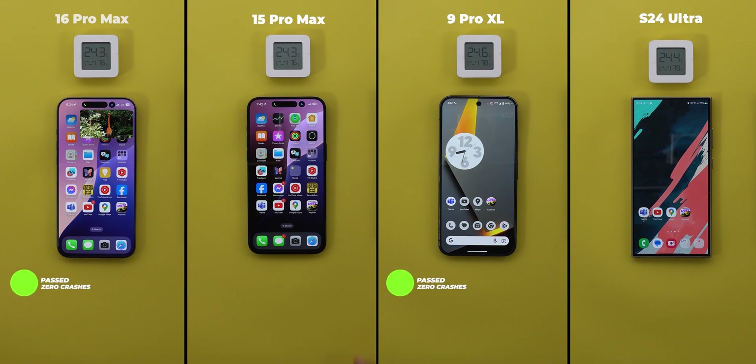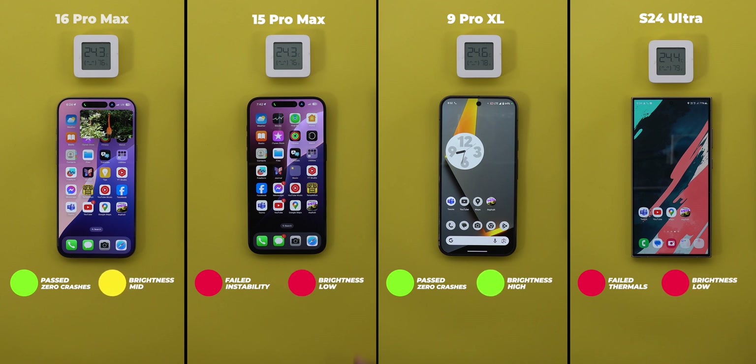Only the 16 Pro Max and the 9 Pro XL made it to the end without any major issues, with a slight edge to the Pixel for not pausing the YouTube video while the iPhone did it twice. Both the 15 Pro Max and the S24 Ultra failed. The 15 Pro Max started to lag and paused the video repeatedly after the 8-minute mark, though it did much better on iOS 17. The S24 Ultra failed with a thermal warning after 13 minutes and 15 seconds and closed the picture-in-picture window. For brightness, the 9 Pro XL wins with the brightest display for 21 minutes and 12 seconds total, the 16 Pro Max held the lead for only 8 minutes and 28 seconds, and the 15 Pro Max and S24 Ultra share last place.